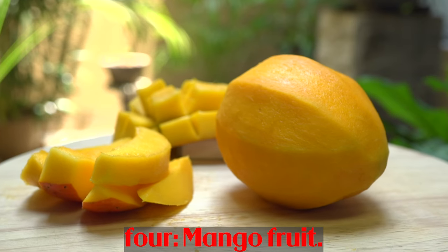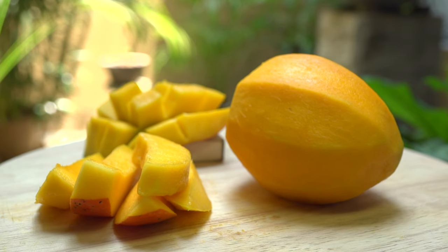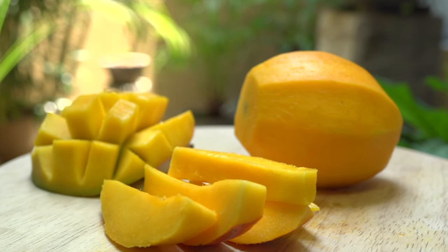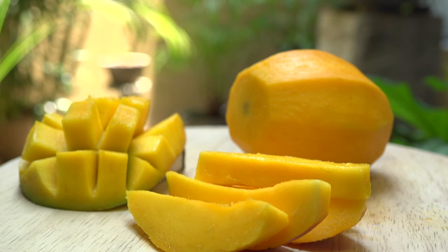Number 4: Mango. An average fresh mango contains 112 mcg of vitamin A. Mangoes are rich in antioxidants and fiber, which may contribute to improved function in the digestive system and blood sugar control.